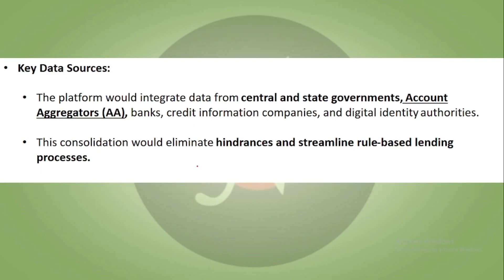The key data sources for this platform include central and state government data, which it will integrate, along with account aggregators, banks, credit information companies, and digital identity authorities. This consolidation will eliminate hindrances, help streamline the process, and enable a rule-based lending process.